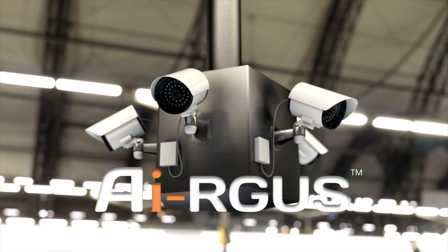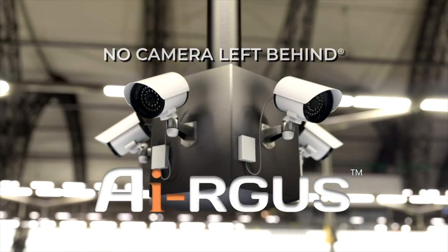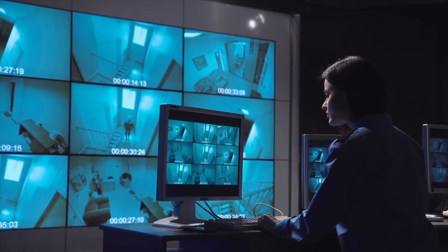With Argus, no camera is left behind. When you depend on your cameras, you need to be sure they are 100% working.